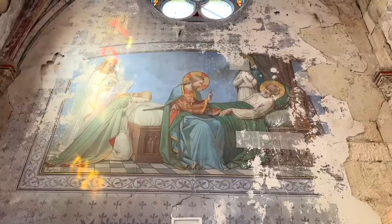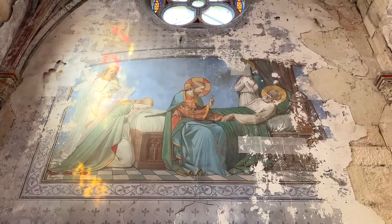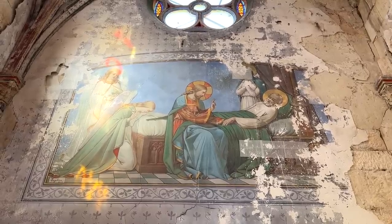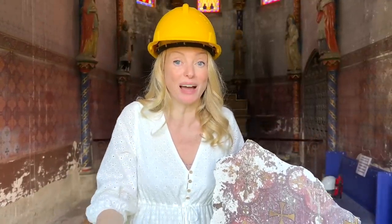Just below Saint Joseph they've also put tape, and also the face of the Virgin Mary standing by Saint Joseph's deathbed. All of these things we're trying to preserve until we can get the work done. There you can see the signature of the artist and the date 1868. This fresco alone will cost over 15,000 euros to repair, and as you can see, it's not even the painting that's in the worst condition.